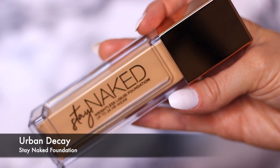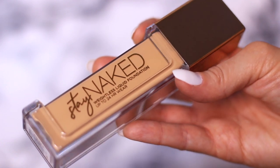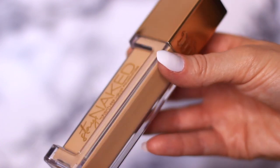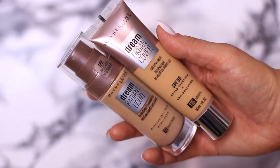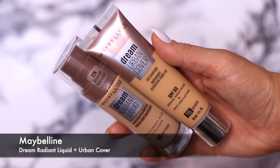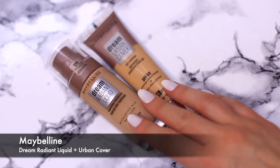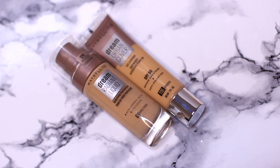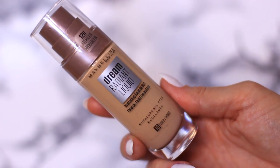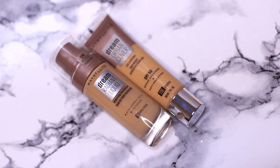Moving on, I have the Urban Decay Stay Naked foundation — I haven't had a chance to use this yet but I love the Stay Naked collection so I'm sure I'm going to love it, especially since I also love the concealer which I use all the time. Next up I have the Maybelline Dream Radiance Liquid and the Urban Cover. My sister says the Urban Cover is brilliant. The Dream Radiance is going to be great for more mature skin because it has hyaluronic acid and collagen. I'm going to give one to my mom.